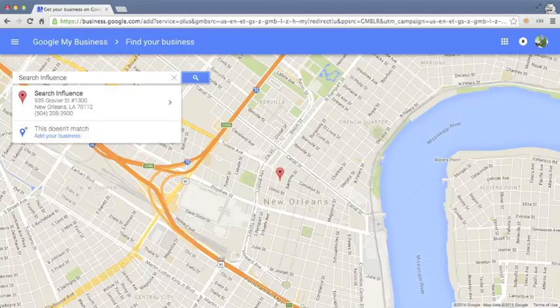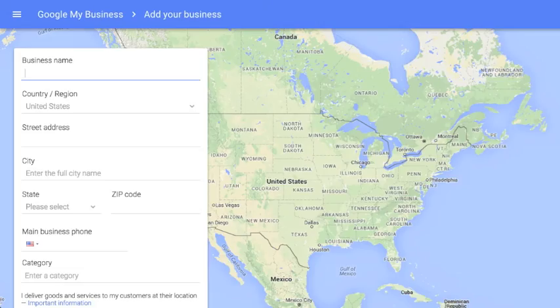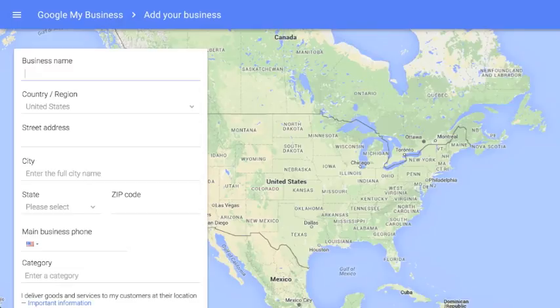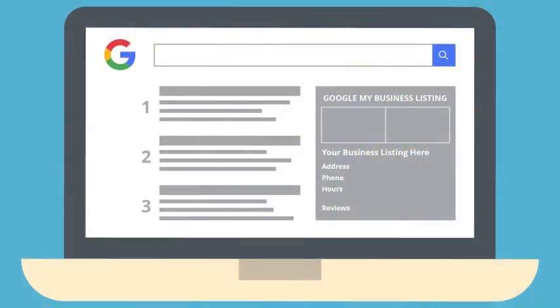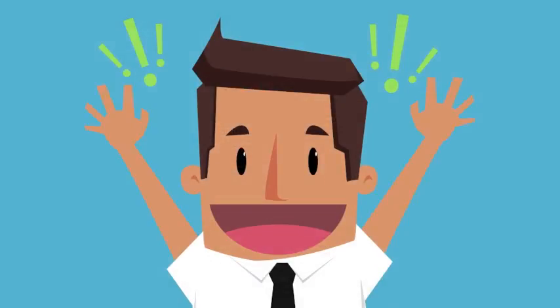If you don't find a match, select the add your business option and input your business information. You'll then be asked to postcard verify your business. Once sent, you should receive a PIN number through the mail in one to two weeks. Having a Google My Business page provides Google with a trustworthy and valuable link to your website. With an optimized listing, you're taking the first step to improving your visibility in search engine results.